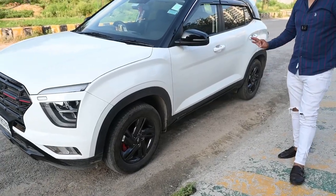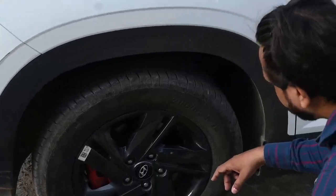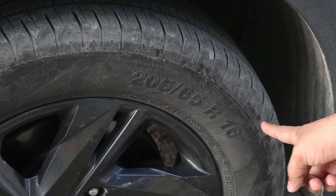This car has 16-inch tires. If we talk about its tire size, its tire size is 205x65R — this is the 16-inch tire.